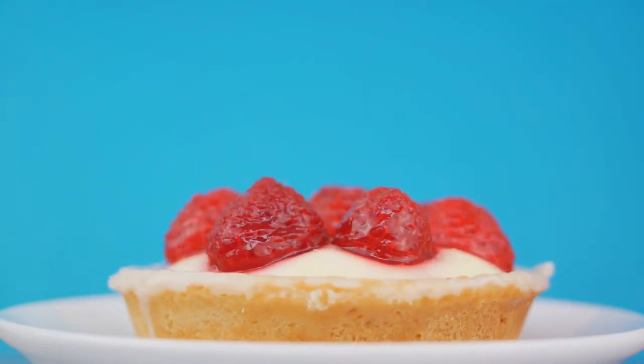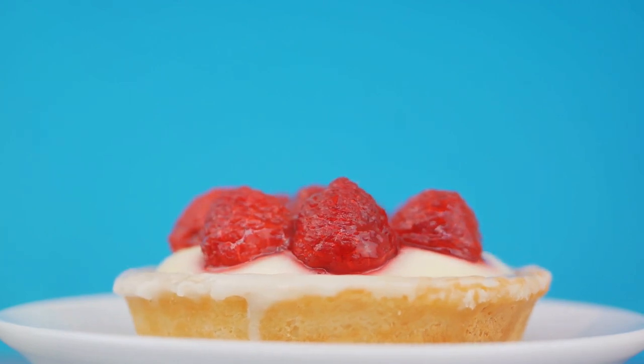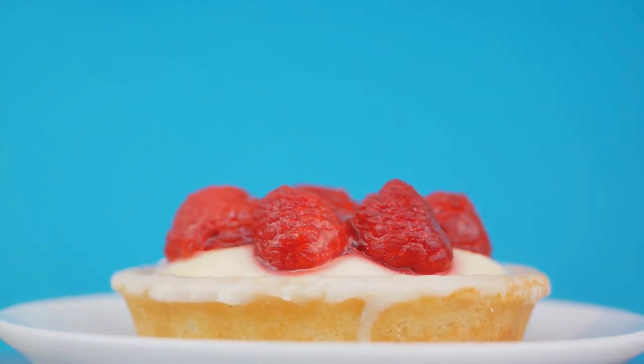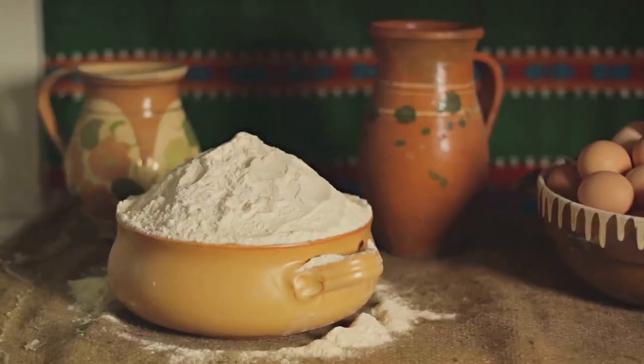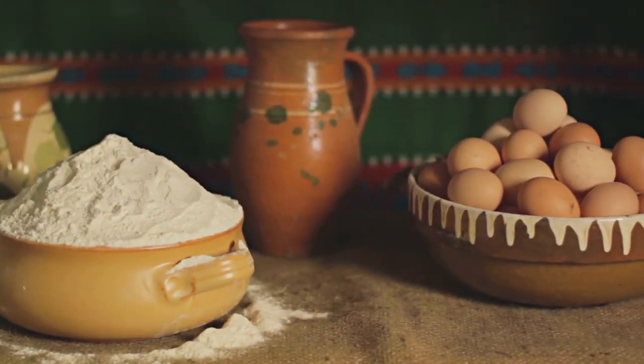The 18th century brought with it a wave of innovation in the culinary world. Bakers started to use baking powder, a new invention at the time, as a leavening agent. This helped the cake rise better and resulted in a softer, more delicate texture.